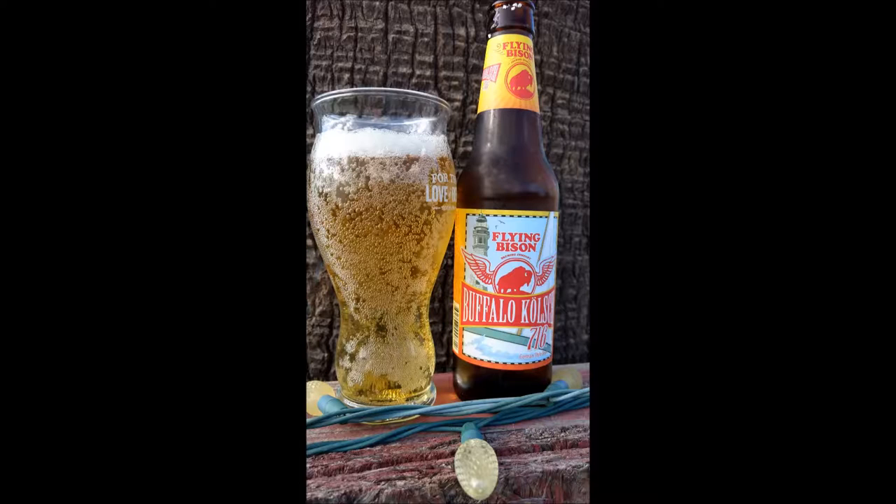The aroma: we get fresh grass, a hint of lemon, and a slight smell of creamed corn. Our appearance is a clear pale gold with soft white head. Our flavor: bread with lemon and a pleasant earthy bitterness. Our mouthfeel is a smooth light body with slight prickly carbonation.